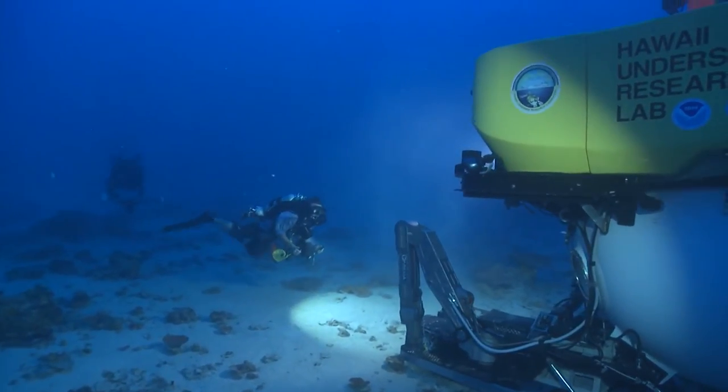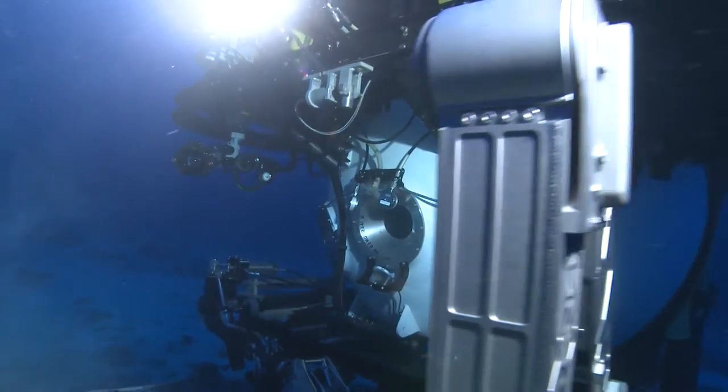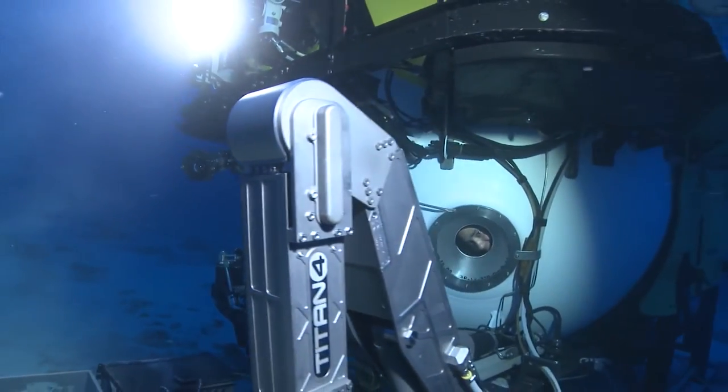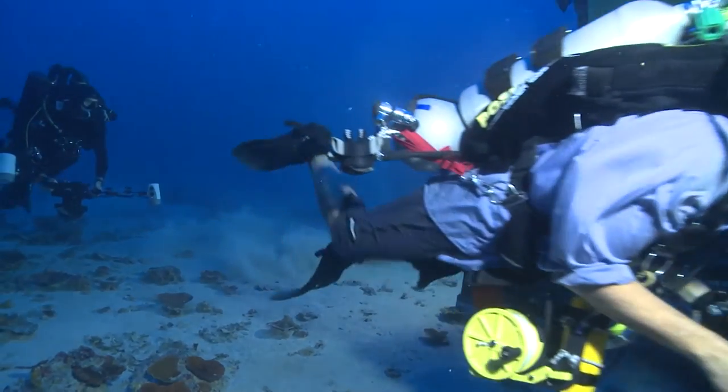In contrast, with the command sphere kept at 1 atmosphere of pressure, the submersible will stay down for 8 hours and the occupants simply open the hatch and exit without any decompression at all.